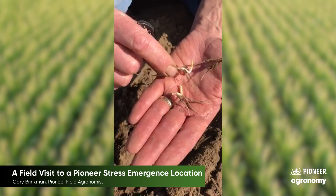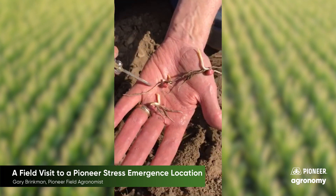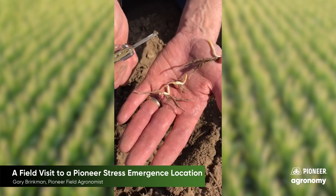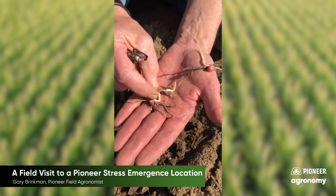Here we have another example of one that has got some strong radicals showing. Seminal roots are starting, and the spike is starting to move towards the surface. So this really shows you the challenges that seed can go through.